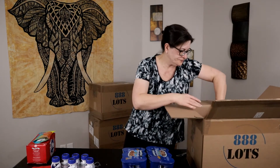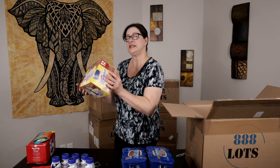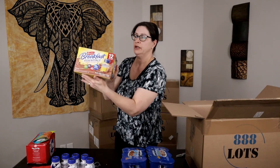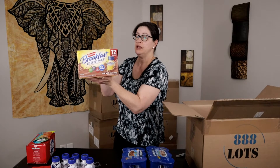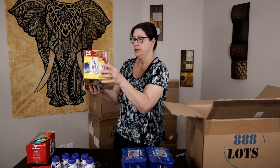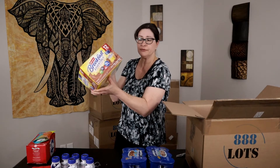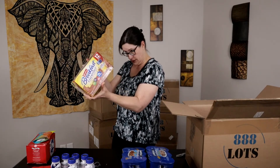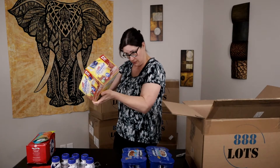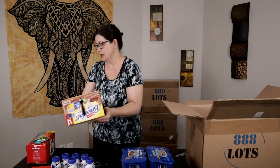Next we have — I didn't even know these were in here — Carnation Breakfast Essentials, rich milk chocolate breakfast drink, a 12-pack. Those are pretty heavy, so nine times out of ten we'll keep them and drink them ourselves or donate them. Checking for an expiration — I'm not seeing one right away, so we'll have to look into that. Yeah, those are pretty heavy.